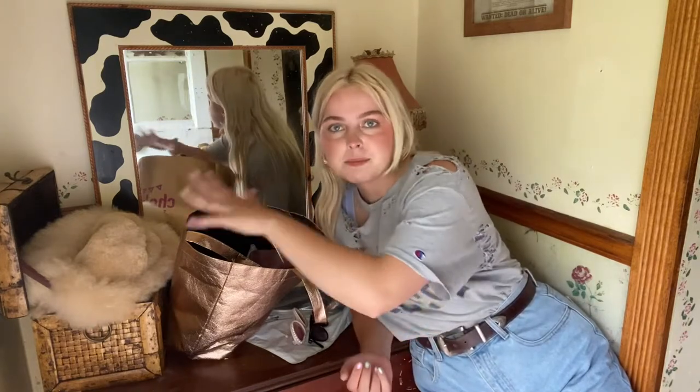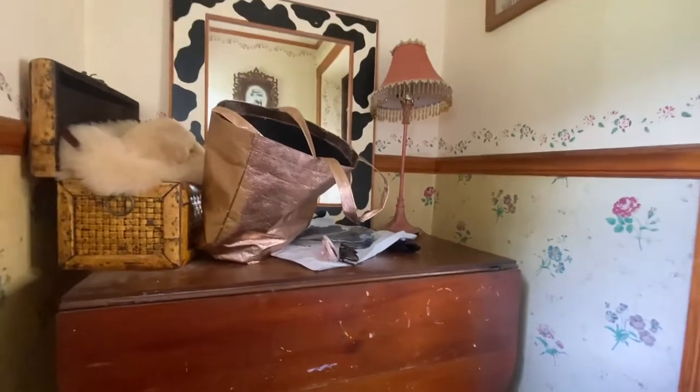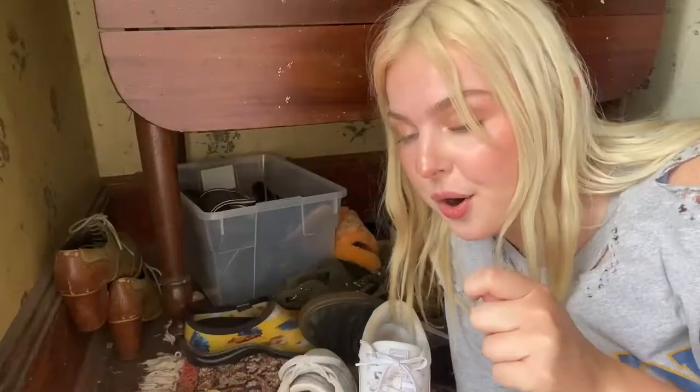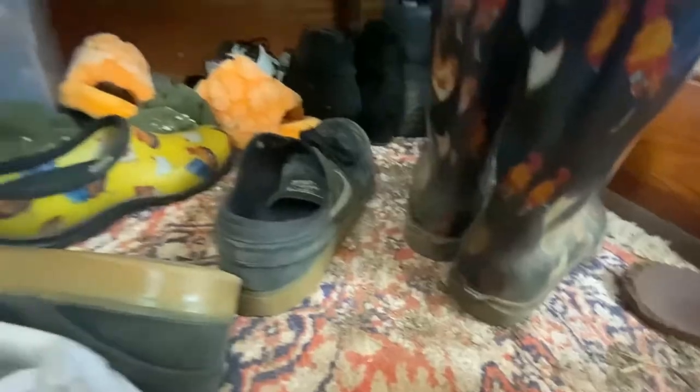Point number one is that I need space to put all my random crap. I find that I rush in the door, I have to go to the bathroom so badly usually. I drive a lot, I just dump all my stuff here, go to the bathroom, and then I forget all about my belongings. So I need some hooks and bits and bobs to hang up and put my random crap. Point number two is that I have no place to put my shoes, and a lot of these shoes are barn shoes so they're super smelly.